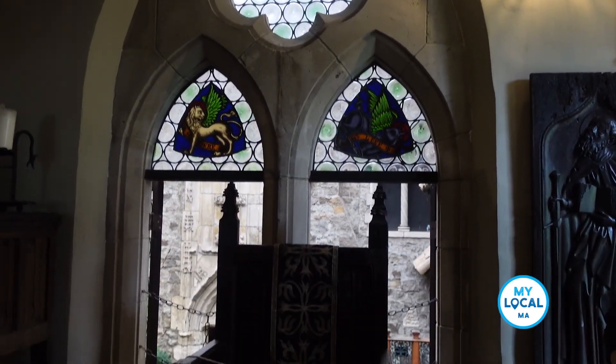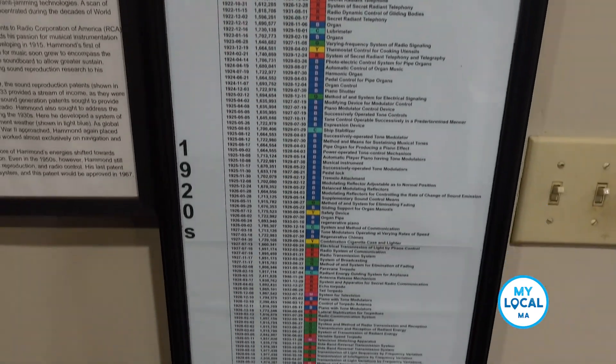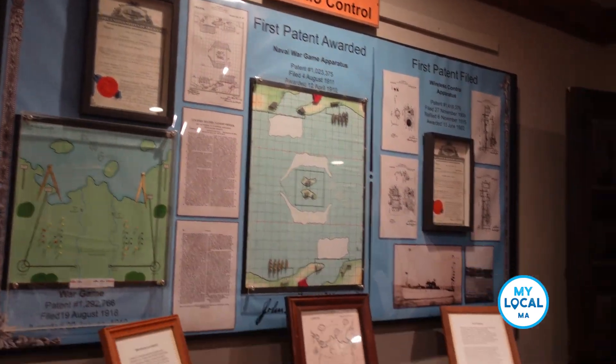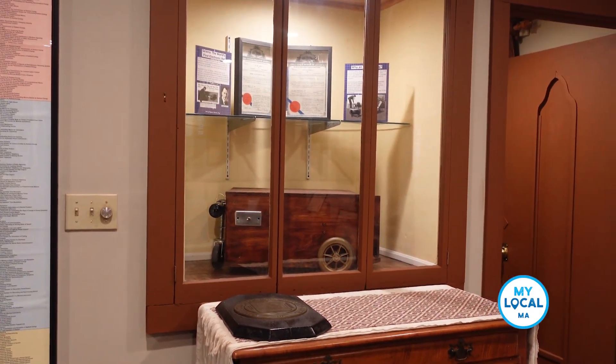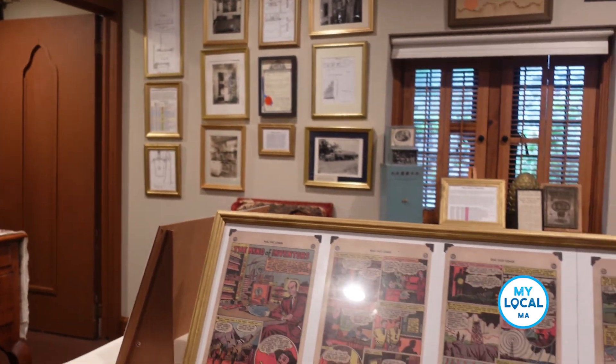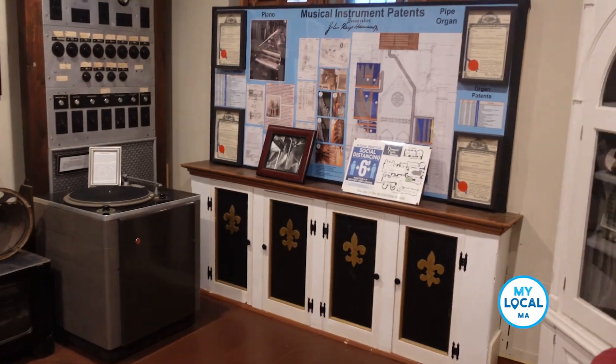He was a prolific inventor — probably our sixth largest patent holder in the United States. He's known as the father of radio control and has over 400 patents, most of which were things the Navy or military could use in the field, plus numerous other inventions, including what is considered the first RV.